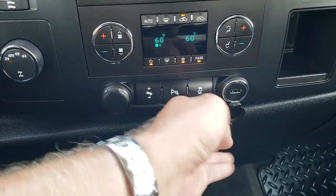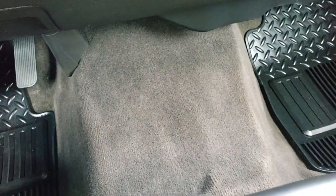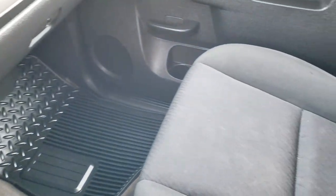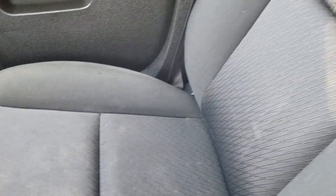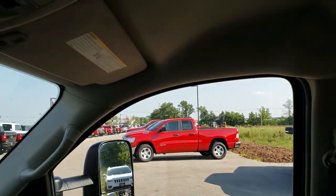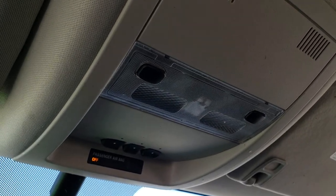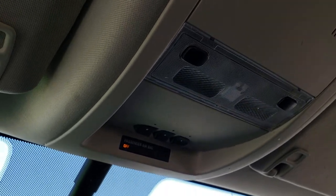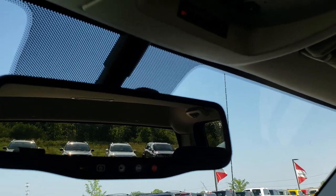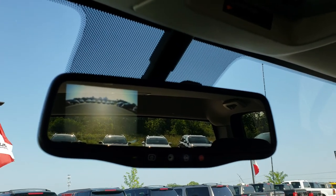You get a USB plug right there, and the carpeting is in really nice shape with a factory all-weather floor mat on the passenger side as well. The passenger seat is in really nice shape with no rips or tears. Looking up at the center console, it has the HomeLink system with your garage door, security systems, and lighting systems. You also have OnStar on the mirror, and this is also where your backup camera display shows up.